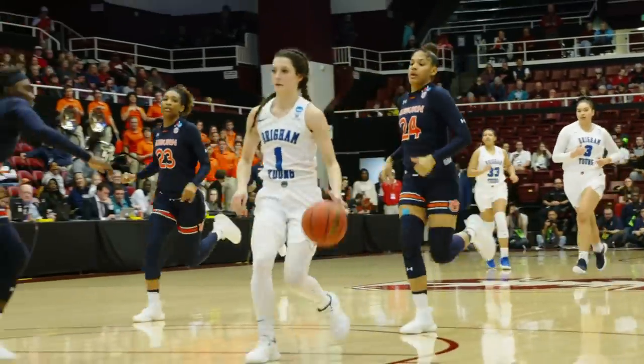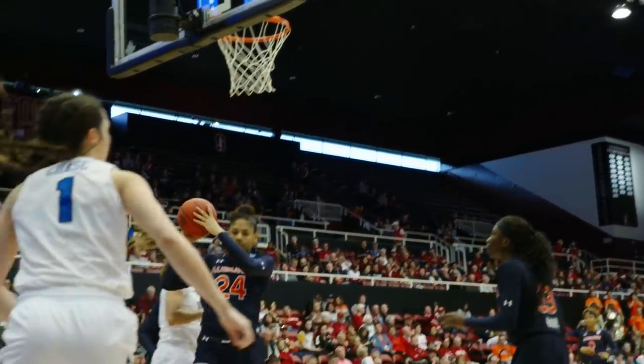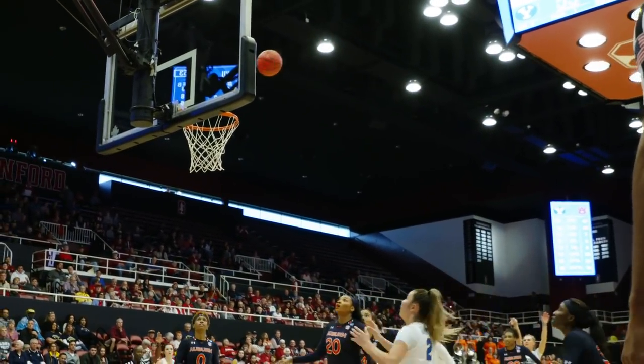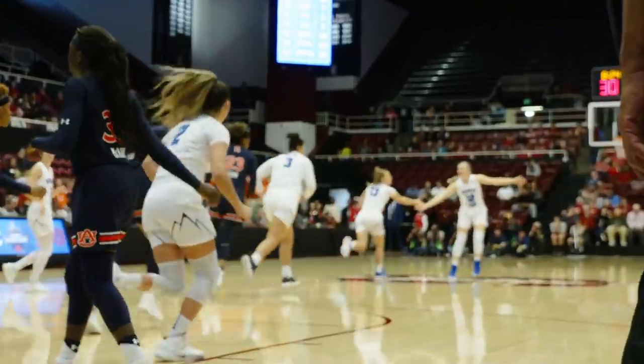Brenna Chase leaps up and takes it away — two on one. Brenna right to the rim, banks it in — layup good, Brenna Chase. Her frantic defense will create even more openings for BYU as Paisley Johnson strokes the three at the top of the key off the inbounds.